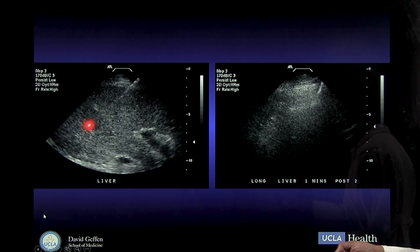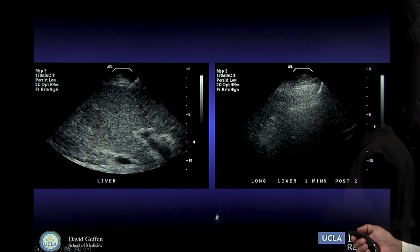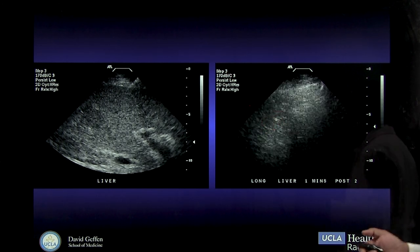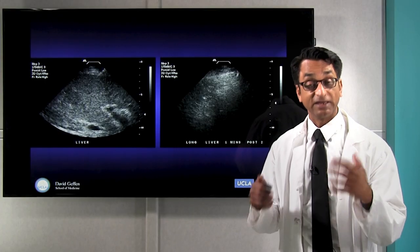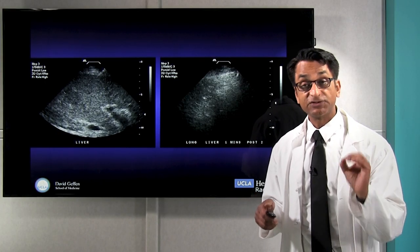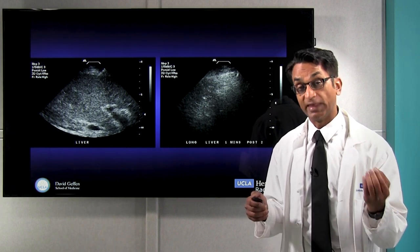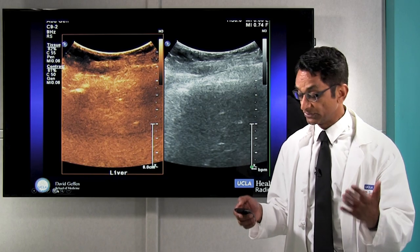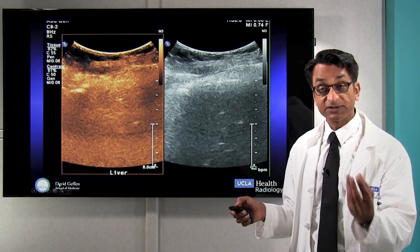Here's an example of putting a needle into the tumor precisely using ultrasound. Then, using heat to treat the tumor — that bright area is the bubbles from the heating of the tumor. This is done as an outpatient, and most patients don't even really feel it when they wake up. In addition to traditional ultrasound, we can use newer things like ultrasound bubbles to see tumors we could never see before, to help us precisely treat them.